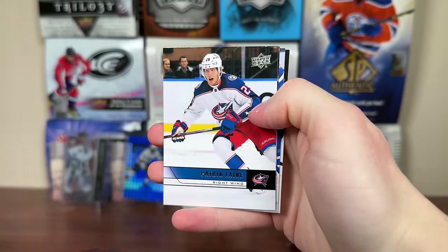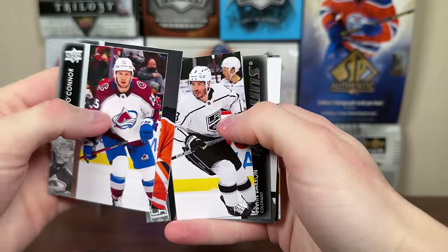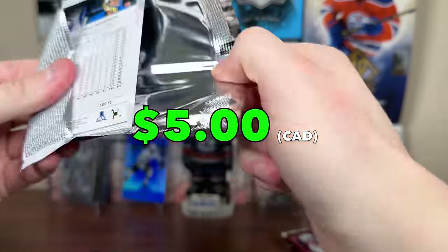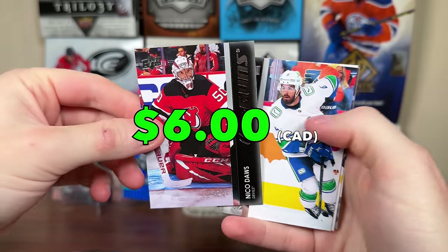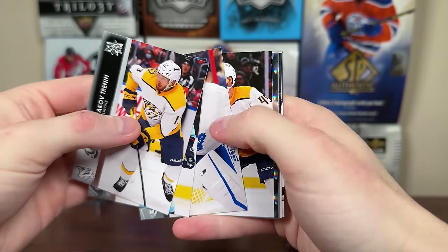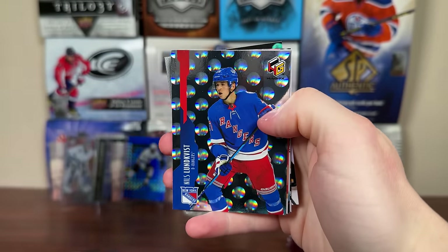We got a 607 — let me guess, is this going to be a 607 also? No, it's a Young Guns — it is Justin Barron Young Guns, decent defenseman there. Then another Young Guns — it is Nico Daz, another good Young Guns. Then we got Holographics of Ovi, and another Holographics — Nils Lundqvist rookie. Then 607 — Phil. I don't know if anybody's going to sign Phil, I hope somebody does.